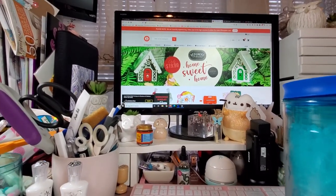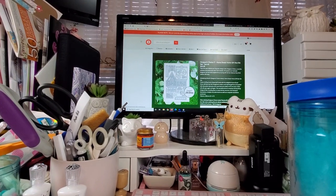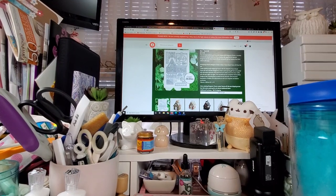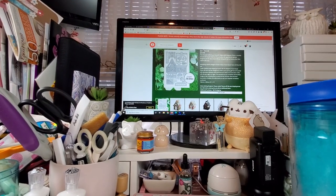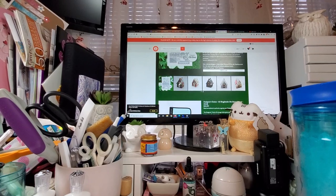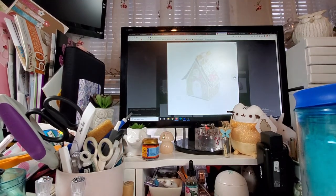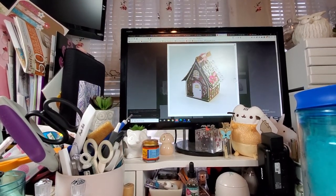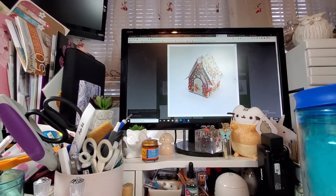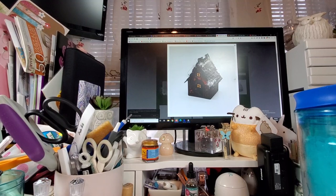Let me give you a little sneak peek of the Home Sweet Home die set. So this is the one that just released today. These do cost a little more in shipping — $8.95 instead of the standard $6.95 that Tonic charges. But look at these samples — they are so adorable. I think some of these elements could transfer over to this picnic basket if you wanted to. That one is so cute for Halloween.